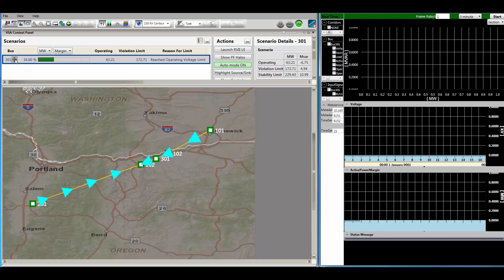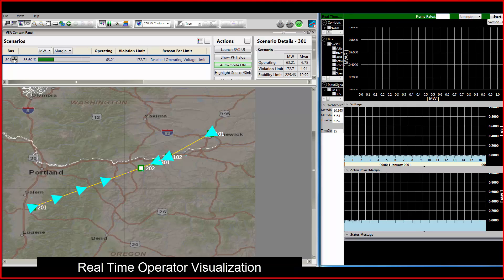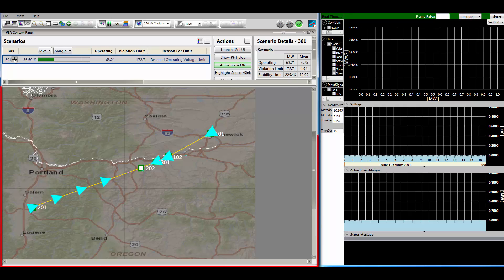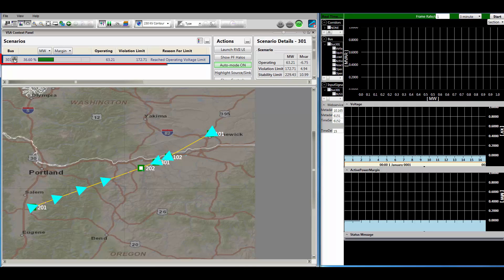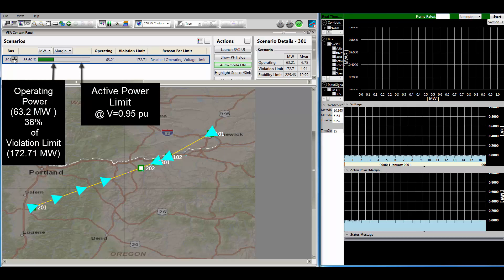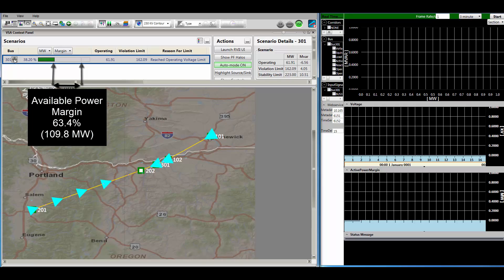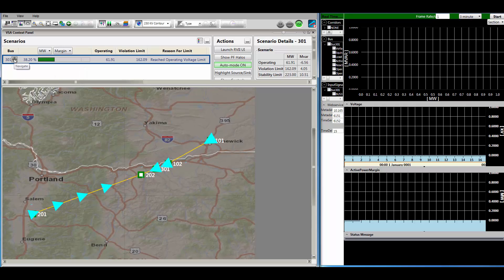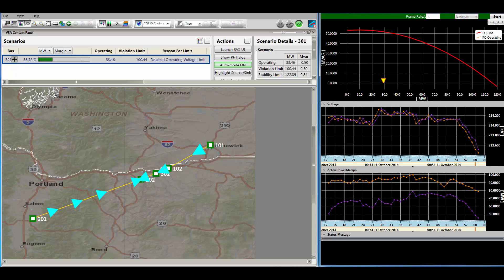Let's now take a look at the operator visualization. What you're viewing is our real-time operator user interface with the following visual elements: a geospatial overview display with power flow animations, and a megawatt margin indicator which shows the percentage of actual megawatts consumed as a fraction of the violation limit. Currently, the indicator shows that we have 64%, or 110 megawatts, before any alarms can be raised. This is where RVII is monitoring voltage stability.